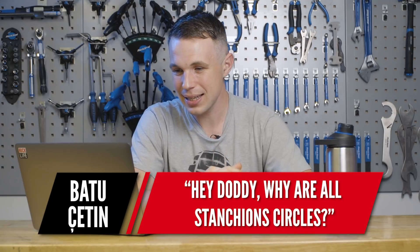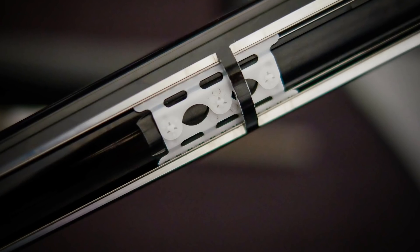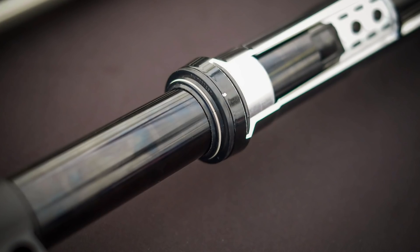Next question is from Batu Setin — Doddy, why are all stanchions circles? Well, I would imagine it's to do with bind. If you've got a circle in a bush, a cylinder going into a cylinder, you probably do get more rotation, but in terms of when the inevitable flex does happen, it doesn't just bind up because it's got no angles for that tension to really meet and create a lot of friction. You could get something like an angled surface riding on a needle bearing, which is basically the internal of a Lefty.